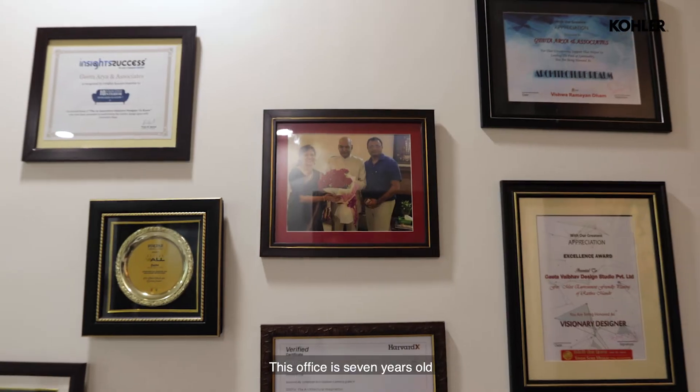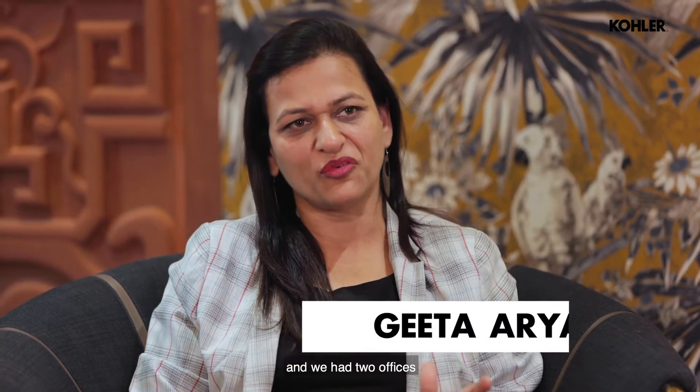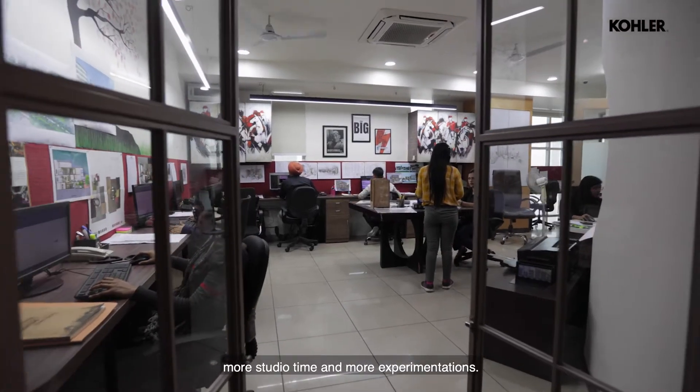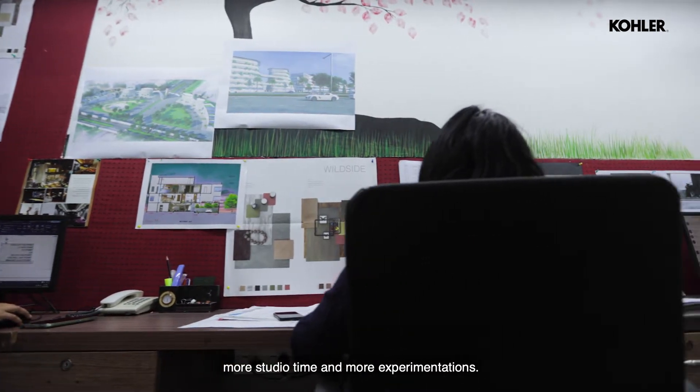This office is seven years old. We were shuttling between Delhi and Ghaziabad and had two offices, and we had to put it down to a central location where we can have more work, more studio time, and more experimentations.